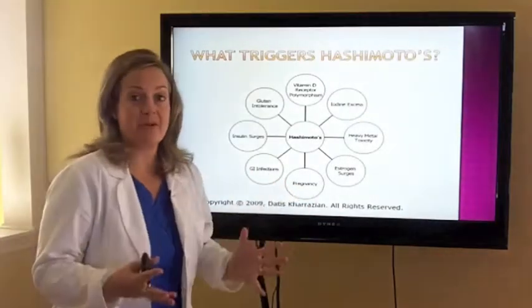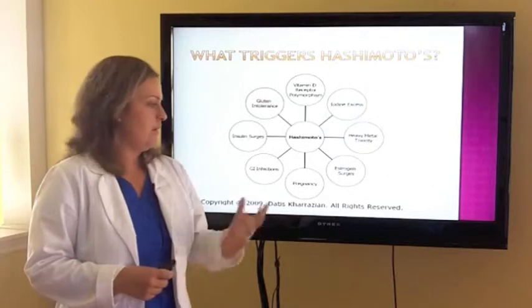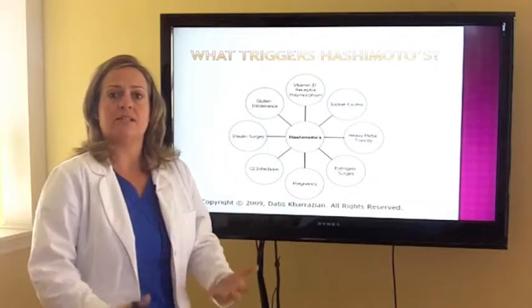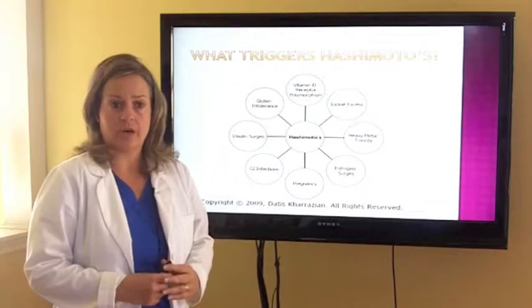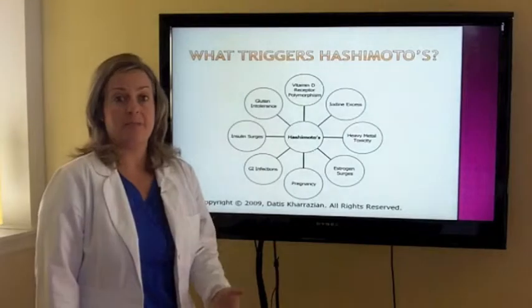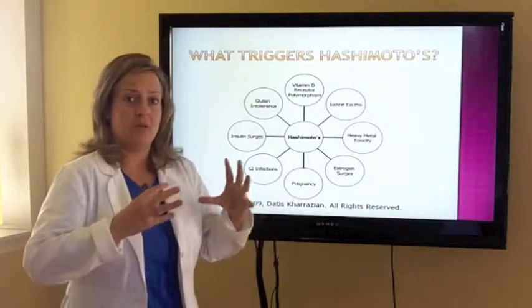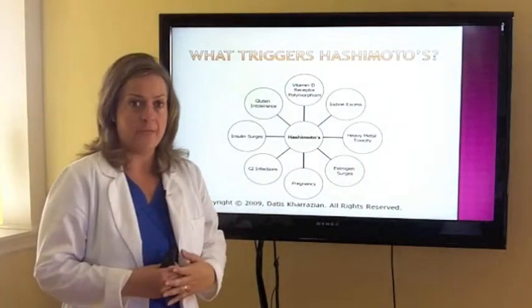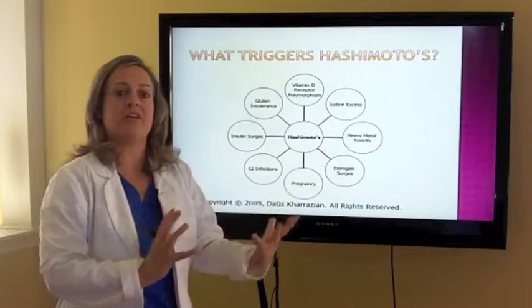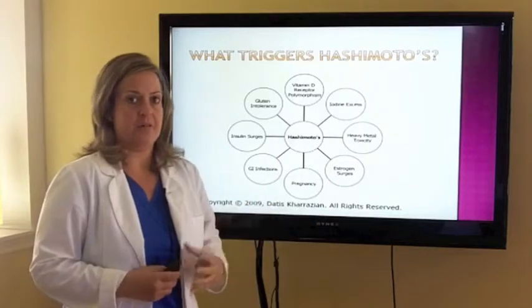Pregnancy is another trigger. I can't tell you how many women have told me that after pregnancy is when they started developing thyroid symptoms. One reason is that your immune system actually shifts during pregnancy, which can set the stage for autoimmunity to occur. We also see in our office patients that have been on hormone replacement therapy such as estrogen therapy. Estrogen can actually compete with your ability to bind adequate thyroid hormone. Therefore, excess estrogen can actually contribute to that autoimmune thyroid disorder.